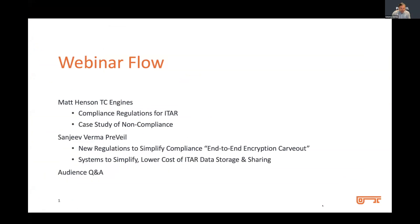Thank you very much, Orly. Good morning, good afternoon, and welcome to today's webinar on ITAR compliance and how to avoid pitfalls that could lead to something as large as a $20 million fine.